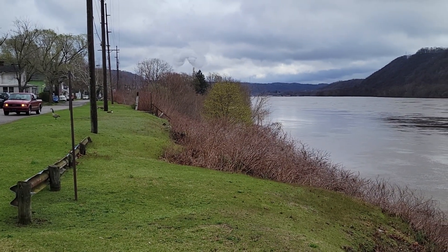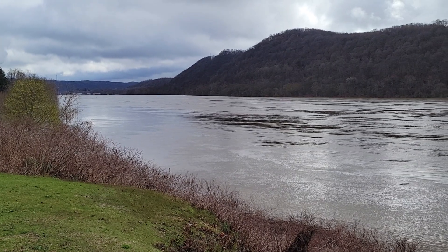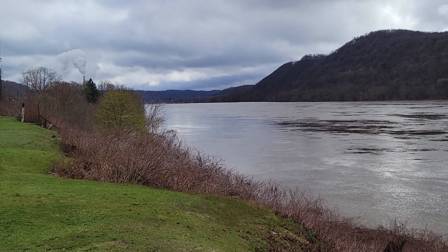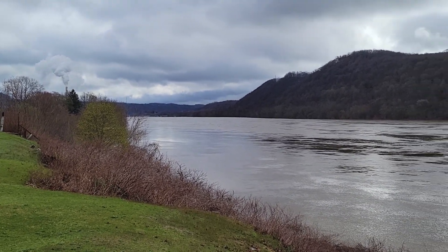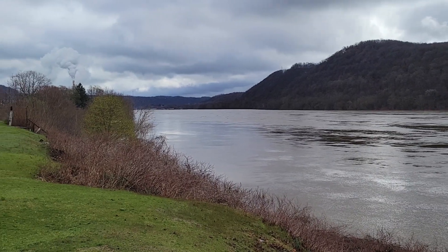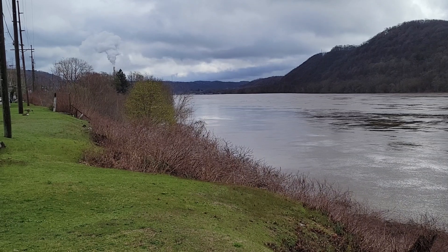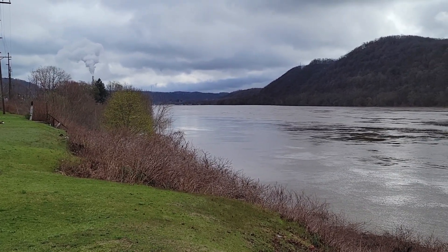It gives you a view up towards Pennsylvania. Looking upriver, just about where those barges are on screen — everything across the river is West Virginia. We're standing in Ohio, and on that far hill that you can see past the barges, that's Pennsylvania. We're very near the point where the tri-states meet.